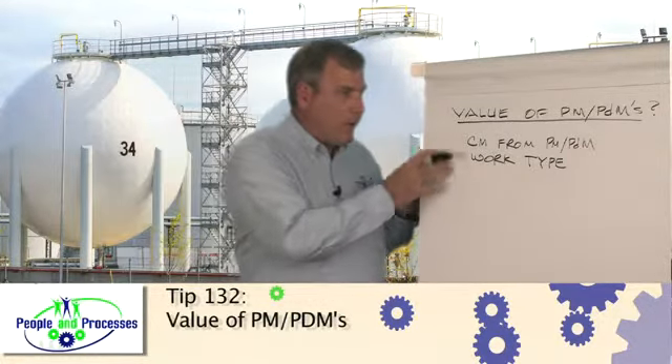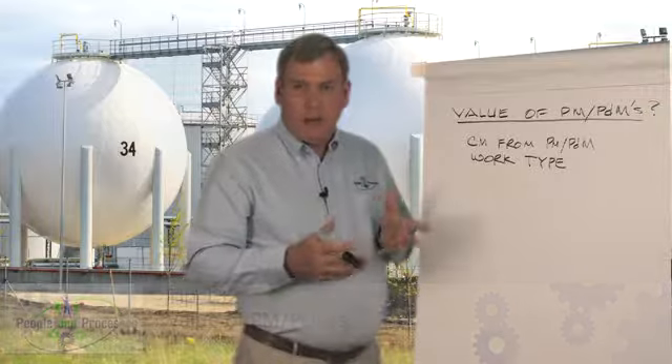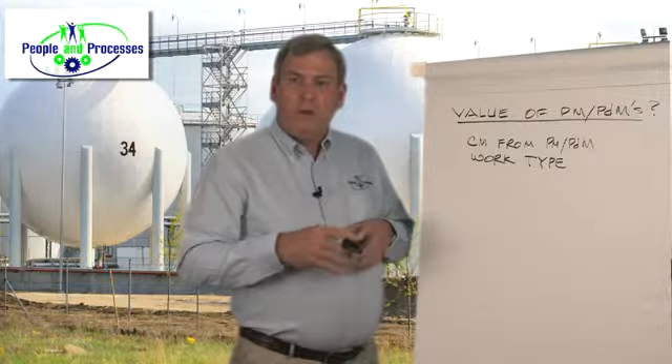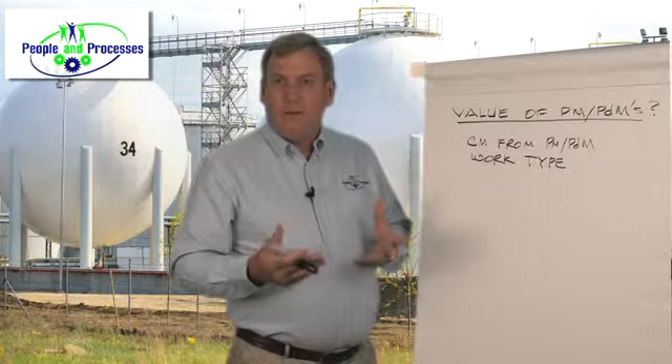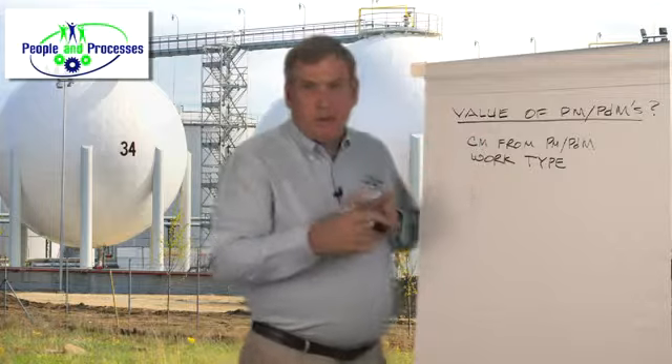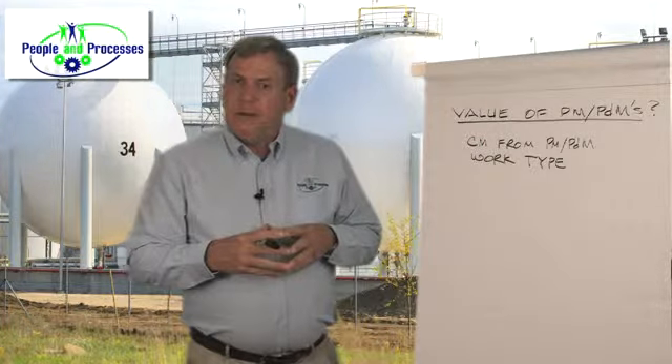One of the ways that we can actually do that is we can insert a work type inside of our computerized maintenance management program, which basically tells us what are we actually finding from PM or PDM activities. And that work type is simply corrective maintenance from PM or PDM.